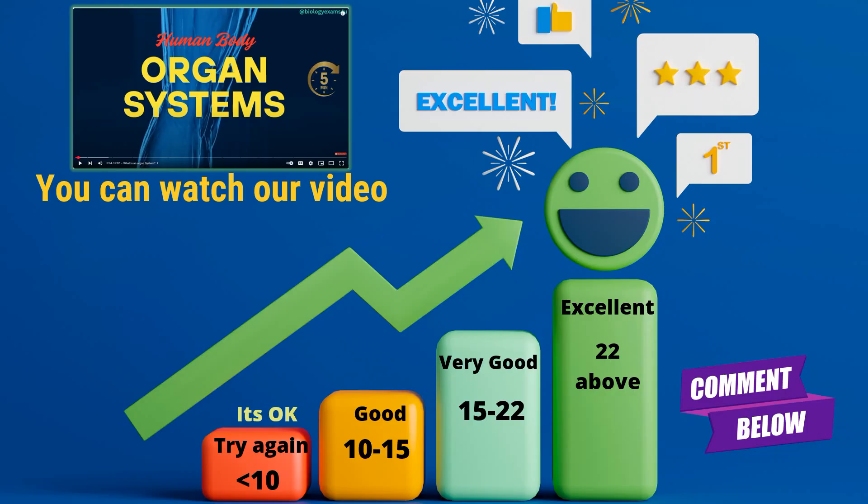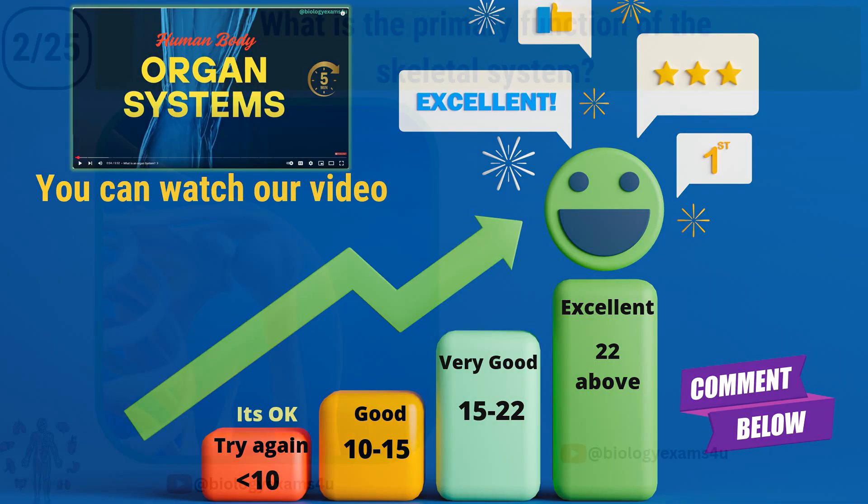And this is your scorecard. You can watch our 5-minute video on organ systems before attempting this quiz, or let's move on to the second question.